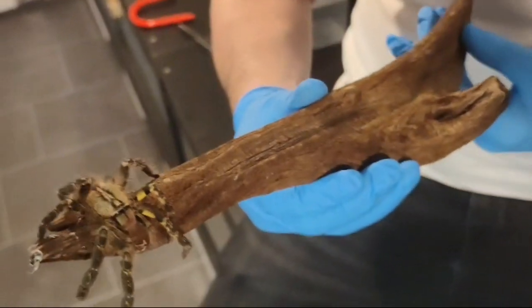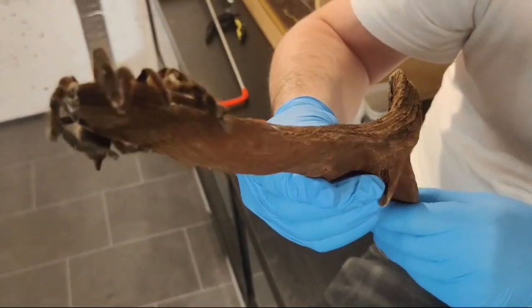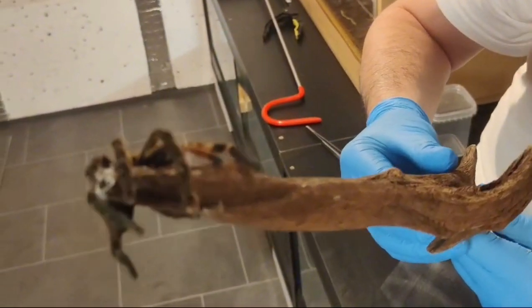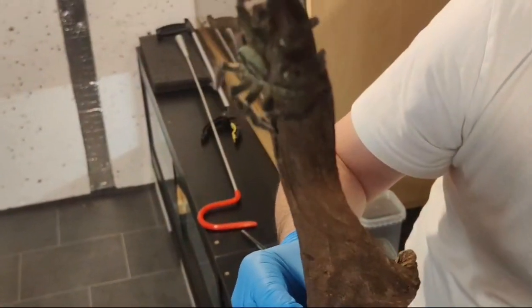As you can see, these really are a stunning spider. They've got the beautiful yellow bands on their front feet.